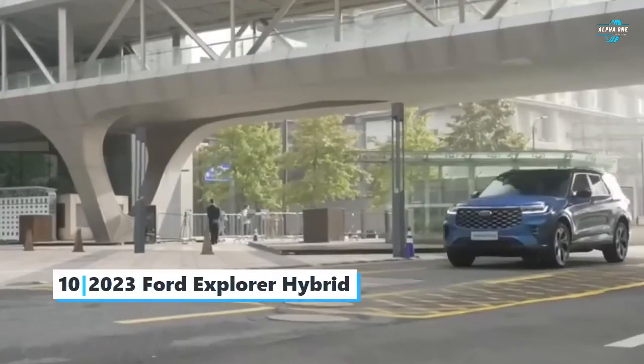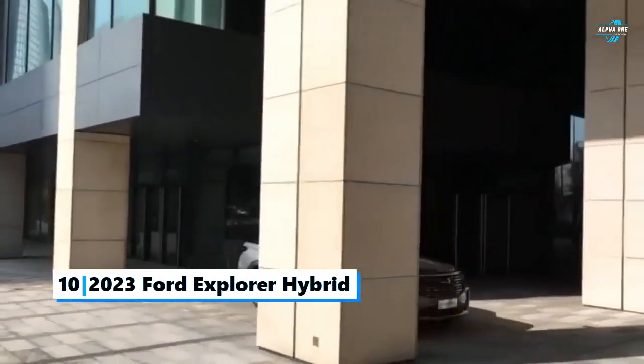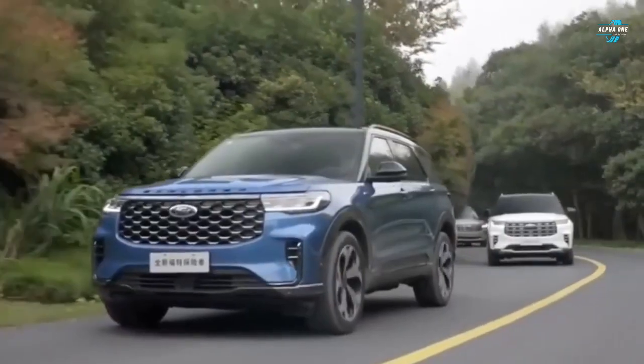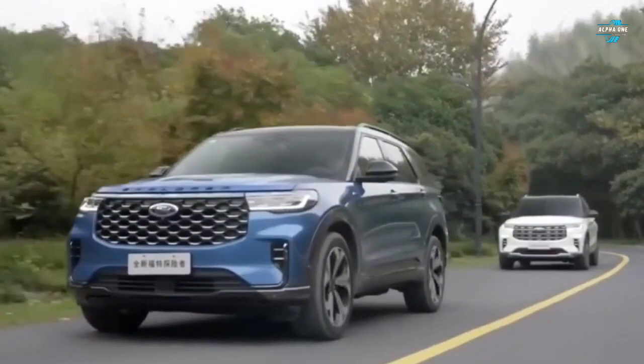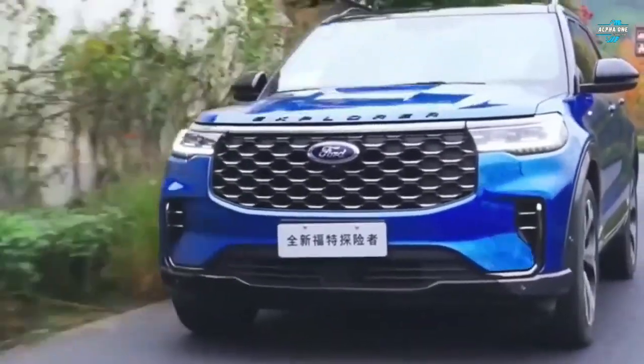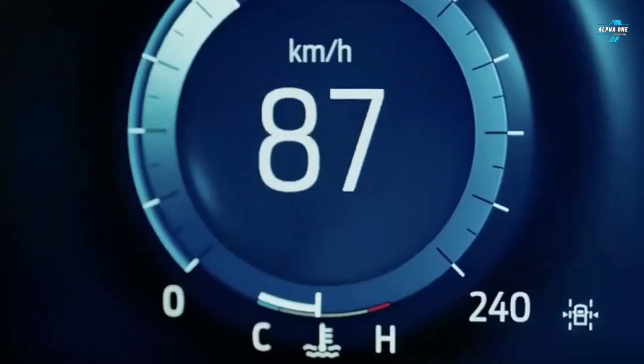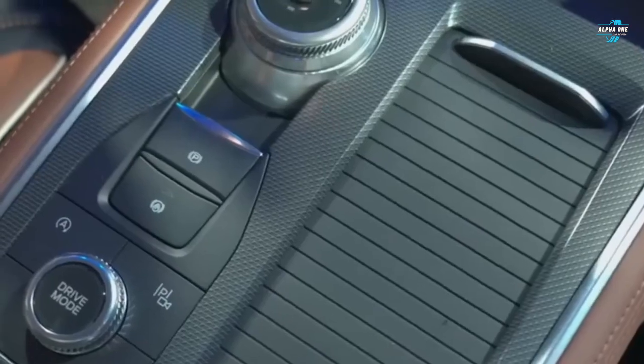Starting up at the 10th spot is the 2023 Ford Explorer Hybrid. The Ford Explorer offers composed handling and a large cargo hold; however, these pros aren't enough to move it to the top of its class. With decent fuel economy, this SUV offers room for up to seven people.